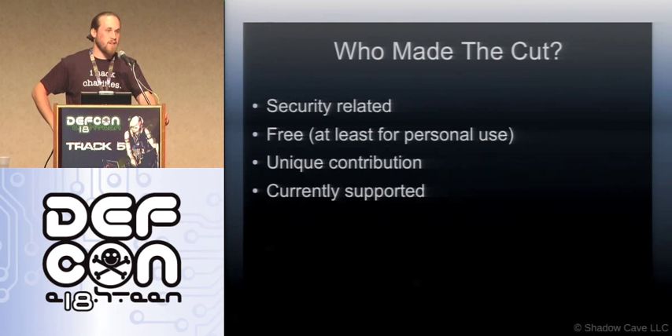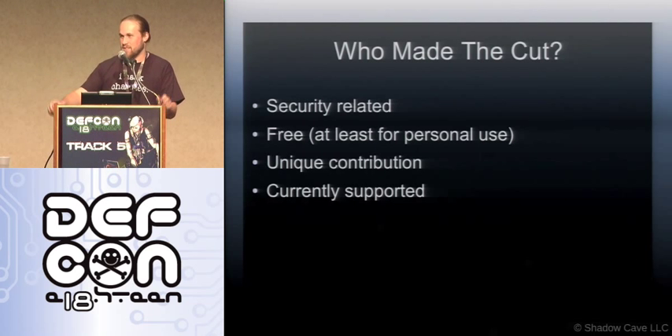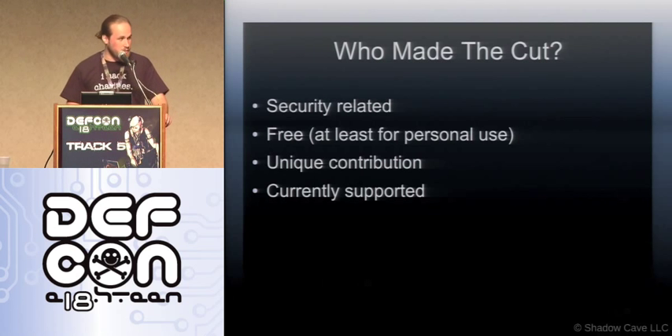Unique — I mentioned that. And currently supported for the most part. Something like Netcat, which was made a long time ago, works beautifully — I kept that in there. Current support — I don't know when the last official version came out; it was quite a while ago. But for the most part, everything needs to be currently supported so you can get the best and brightest new software to keep around with you.